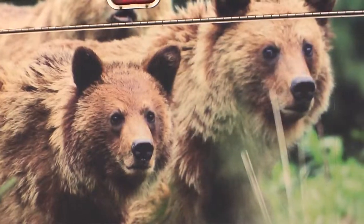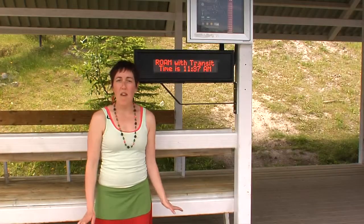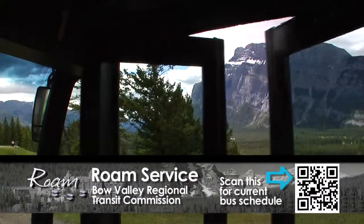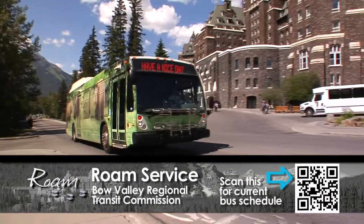These unique buses have two routes around the Banff Townsite area. The first route starts at the end of Banff Avenue and comes all the way up to the Banff Gondola. The second route starts up tunnel mountain road and goes down to the Fairmont Banff Springs Hotel.